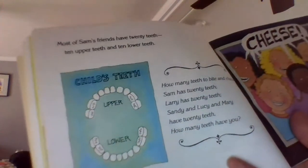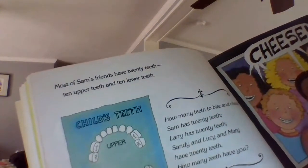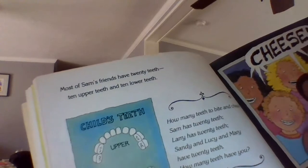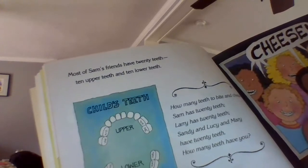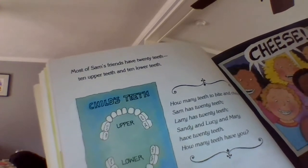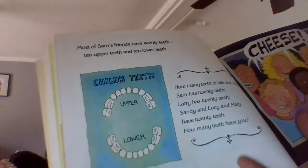Here's a picture of the inside of a child's mouth and their teeth. The upper teeth are up here and the lower are down here. Most of Sam's friends have 20 teeth — 10 upper teeth and 10 lower teeth. How many teeth to bite and chew? Sam has 20 teeth. Larry has 20 teeth. Sandy and Lucy and Mary have 20 teeth. How many teeth do you have? Maybe you could find out — someone could help you count your teeth. Open wide.